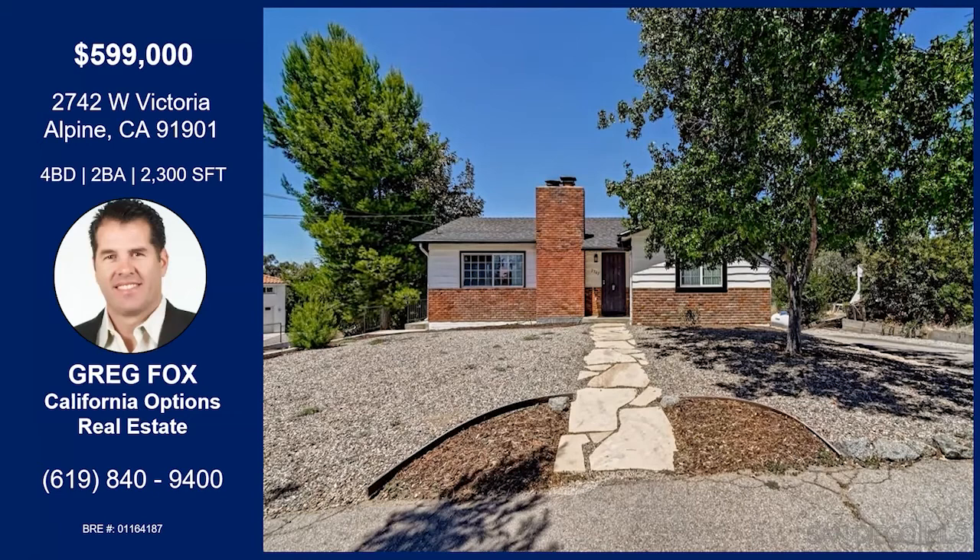It is a beautiful home. So for anybody that's interested in coming out to Alpine, look me up, look this property up — we'd be happy to show it to you. Thank you so much, Greg. Thank you, as always, for having me on the show. Of course, we'll see you again soon.